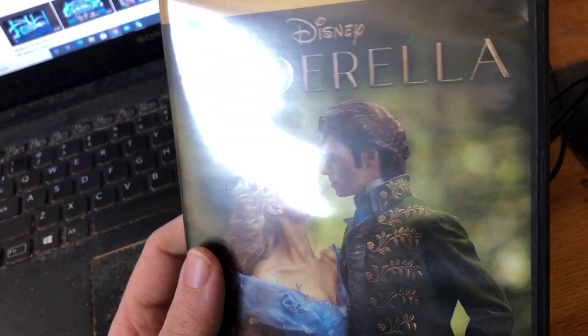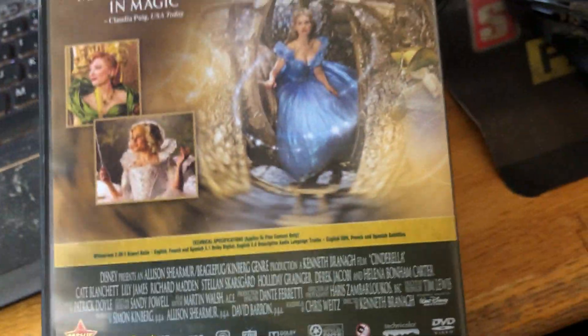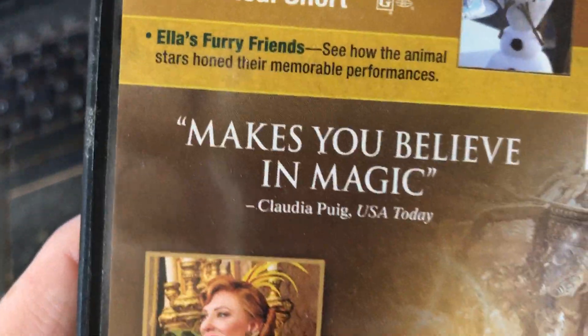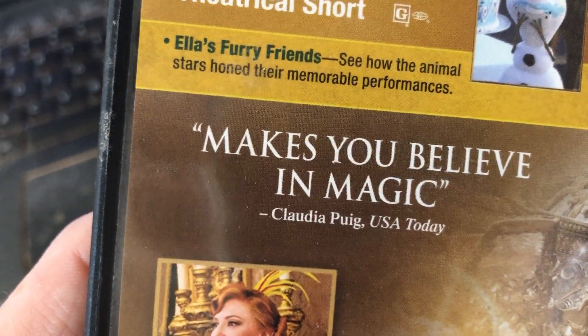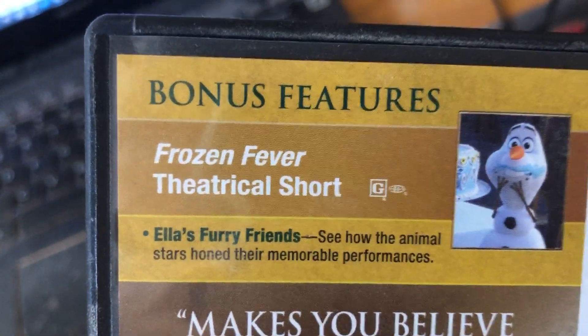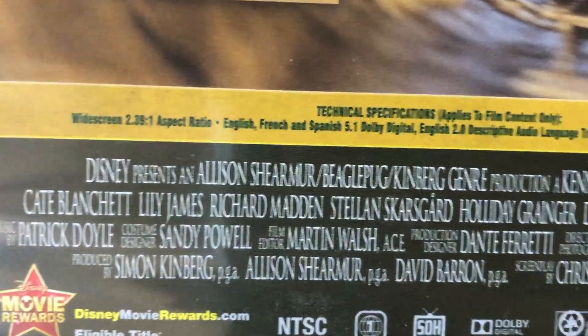Let me go ahead and show the front — Cinderella and Prince Charming on the live-action cover. It's got the Disney DVD label and a live-action character profile of Cinderella. On the back, you can see it's copyrighted by Disney, manufactured in the USA. Bonus features include theatrical shorts. It's presented in widescreen format, 2.39 aspect ratio, scope.